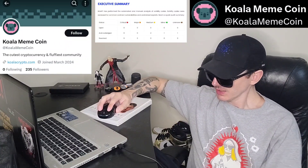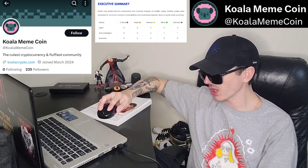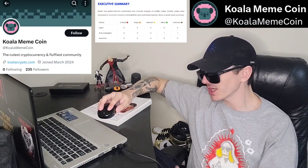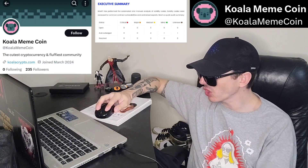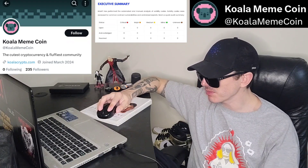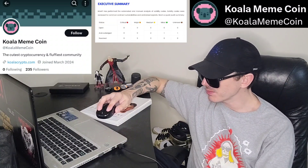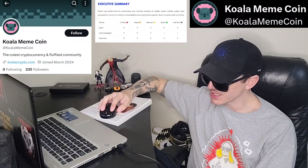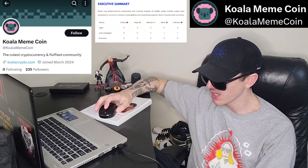They have a white paper linked on their webpage — koalacrypto.com — where you can also buy the presale. There's a presale button, you can log in or sign up. There's frequently asked questions, roadmap, tokenomics, white paper, benefits, and how to buy. Their white paper covers VIP, staking rewards, revenue sharing, and a vesting schedule.